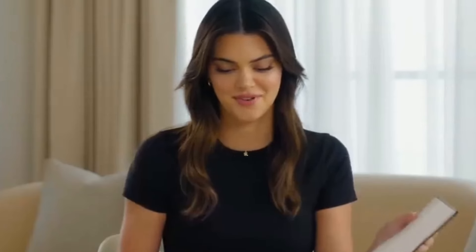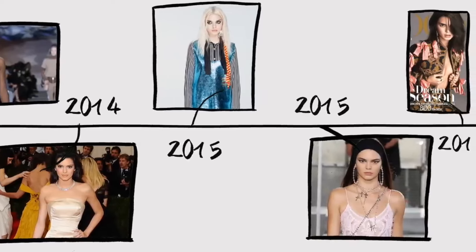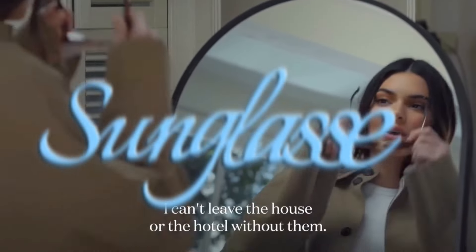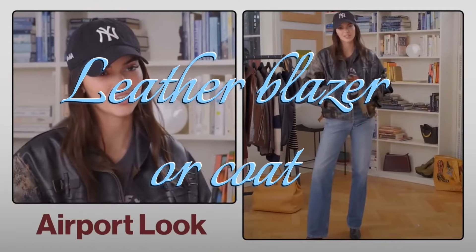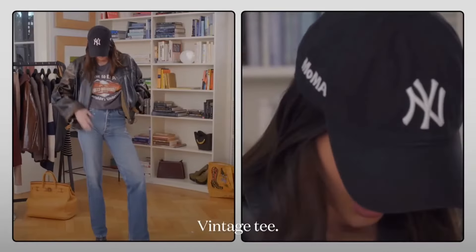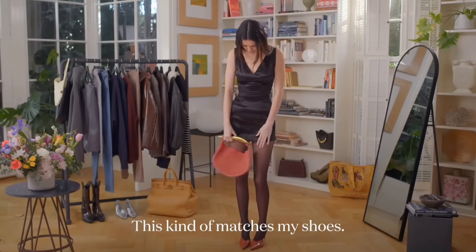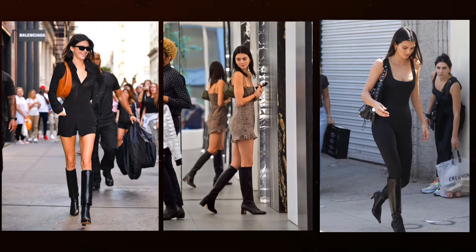Keep jewelry minimal: Kendall isn't known for bold jewelry choices. With the exception of a few evening looks, she keeps her jewelry very minimal. Try a simple gold-link necklace or a pair of standard gold hoops. Sunglasses are very popular this year, so it's no surprise Kendall has so many pairs. Leather blazer or coat: Kendall loves a great leather jacket — we've seen her style everything from a leather trench, blazer, and oversized leather jacket, so don't be afraid to try the leather blazer trend. Shoulder bags: baguette-style bags have been her most worn handbag, so add a simple 90s-style shoulder bag to keep your outfit Kendall-inspired.